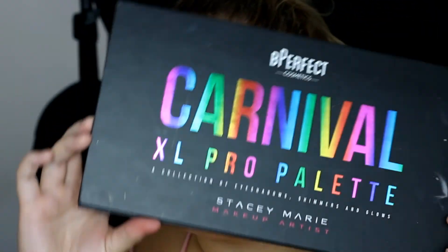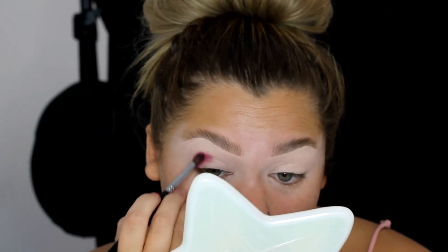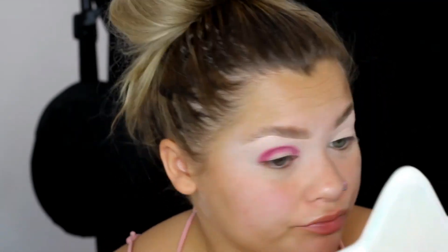I'm going to be using the Carnival XL Pro palette today. I'm going in with the color Persuasion — I'm just taking a small fluffy blending brush to pack that in. I'm using a Morphe M506 brush. Now I'm going to go in with the color Funky, which is this hot pink color right here.